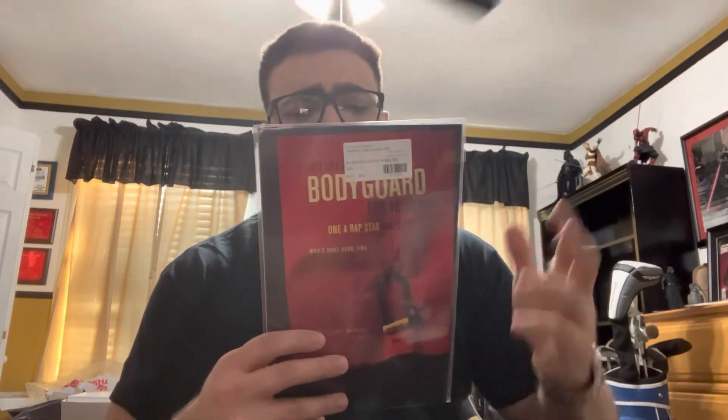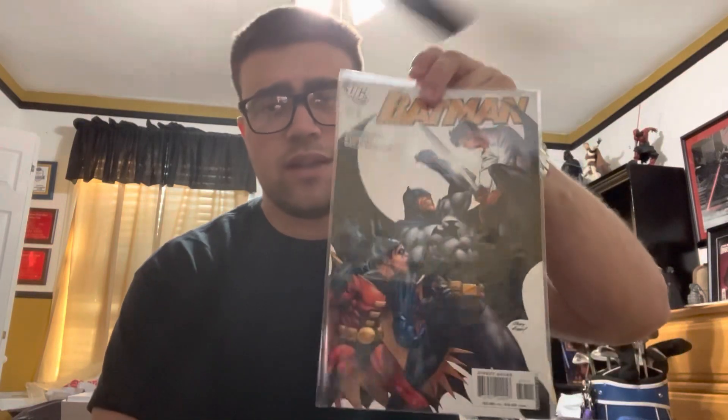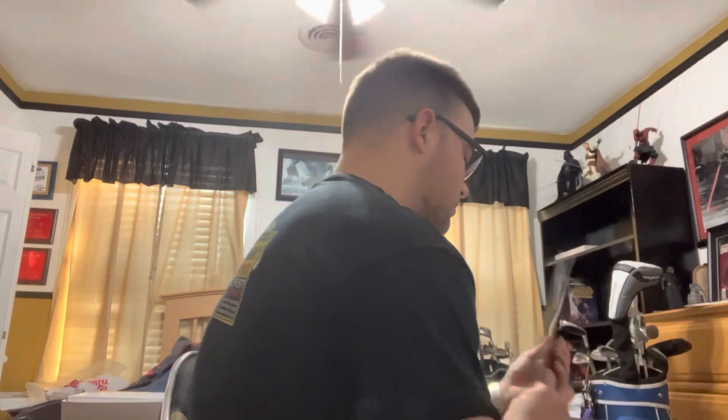Batman 657 — I think this is a Damian Wayne key, maybe his origin or something. I wish they might have had 656, but it's too late. I forget. I was kind of wanting to move on, but got that book. It was like a $10 book and I paid $5.